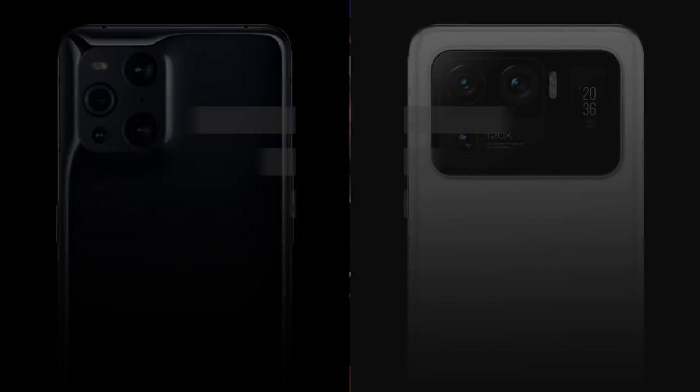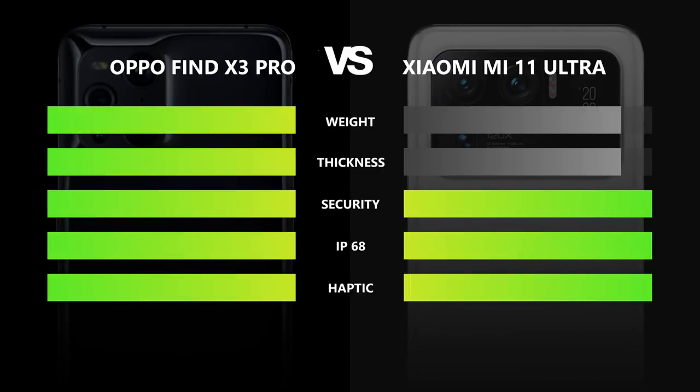In the end, we have two different kinds of phones for different kinds of needs. If you ask us, we tend to go more for the slimmer body — so we give this point to the Oppo Find X3 Pro.